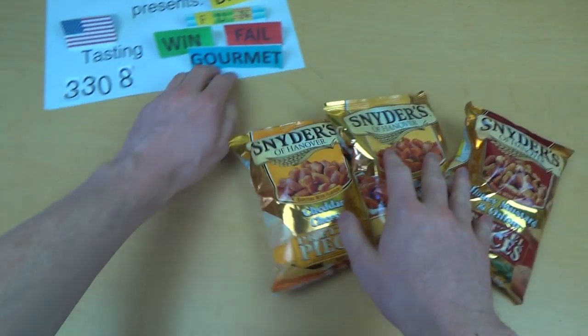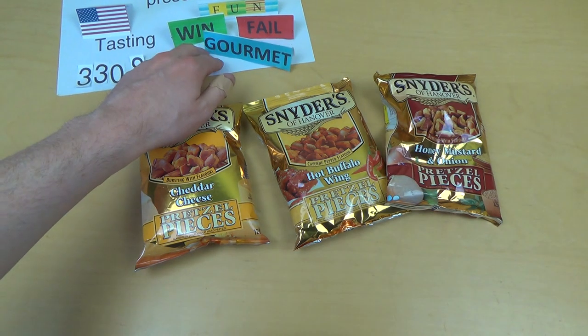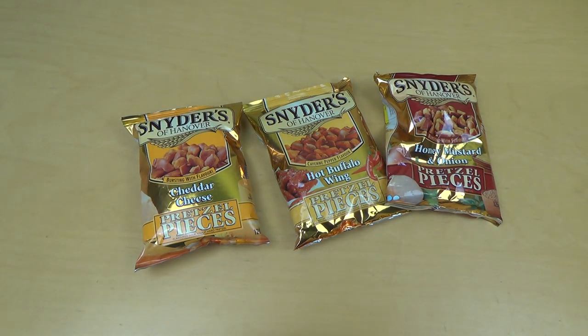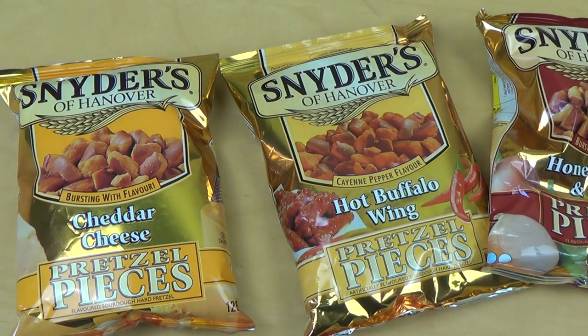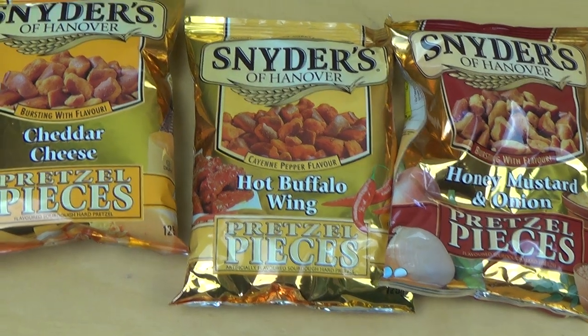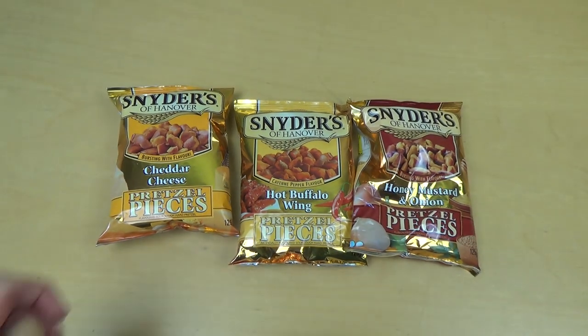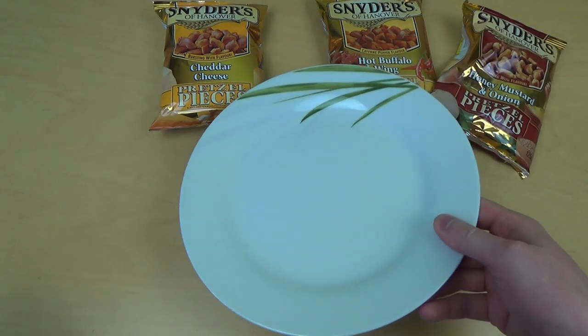Hello Taster! Welcome to the Bits, episode 308. It's time for Snyder's pretzel pieces again. Today I've got three flavors: the cheddar cheese, hot buffalo wing, and the honey mustard and onion. This little episode will be about a flavor guide — looking at the differences between them.